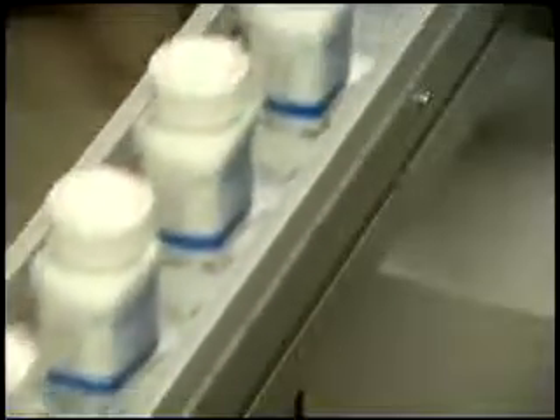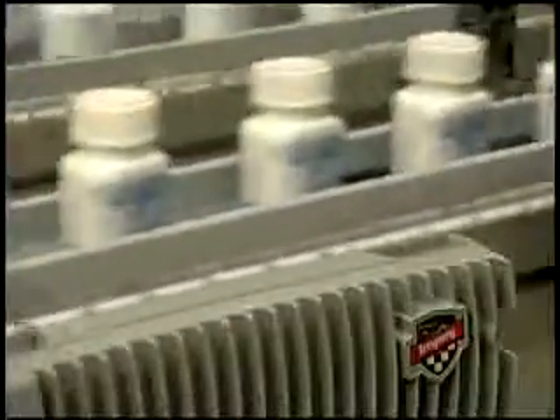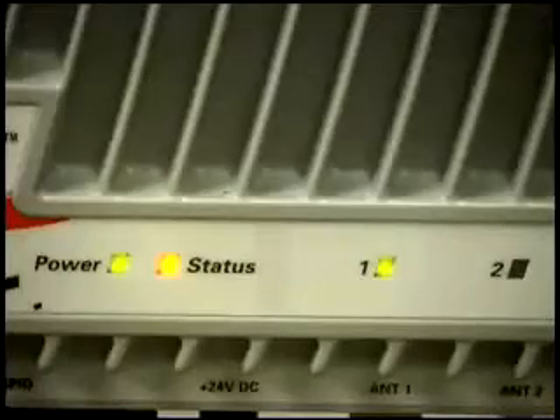The bottles on this line are in the read zone for mere milliseconds, and in that very short period of time, each bottle is written, locked, and verified. In fact, the UHF Gen2 protocol is so efficient and the Impinj products so robust that these operations, including intelligent retries, can be performed multiple times within this very small window of opportunity. This is one of the keys to achieving both very high throughput and a Six Sigma level of reliability.